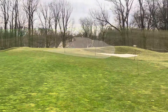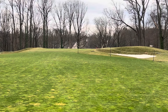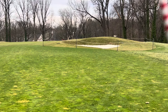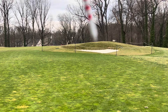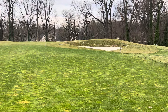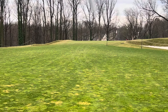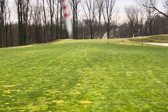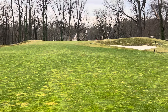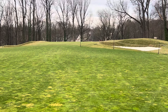Here on the number 11 green, these bunkers are both redone — nothing too different. But what you'll notice is different is the mound. This mound used to be quite a bit higher and has been brought down and smoothed out. There was also a mound back left on the green, and that's been brought down so you can see more of the green surface. The mounds don't distract your attention as much, and it's a great change.